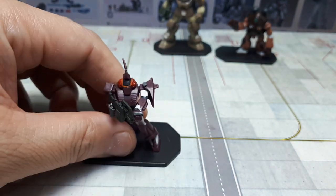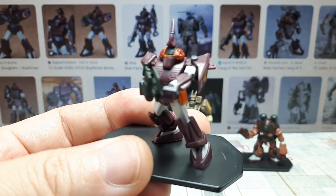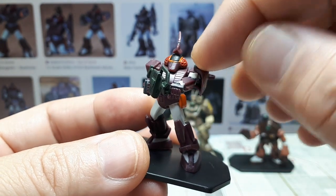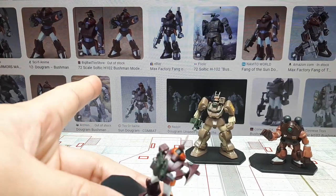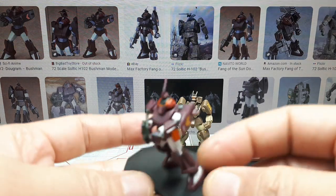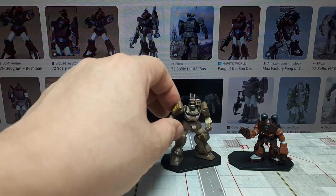This one is called the Mistaken — let me double-check — no, it's called the Mackerel. And this one is called the Bushman. It's got kind of a weird, insect-looking head, but I think those little dots are missile pods or something. Here are some images of the larger scale 1/72 model kits.